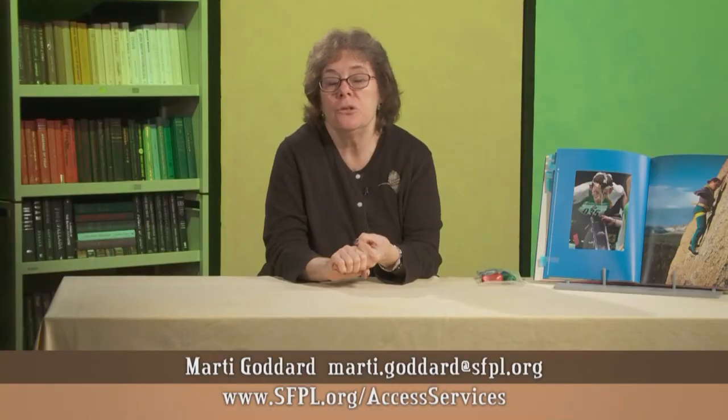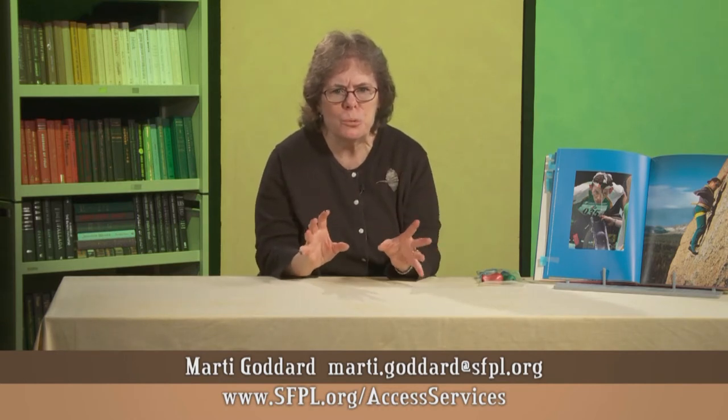You may wonder why I have some of these things that we don't usually have at public service desks. When I was considering putting together these accessibility toolkits, I asked people with disabilities, occupational therapists, and other librarians what would be useful in public libraries, and that's how we ended up with this variety of tools.